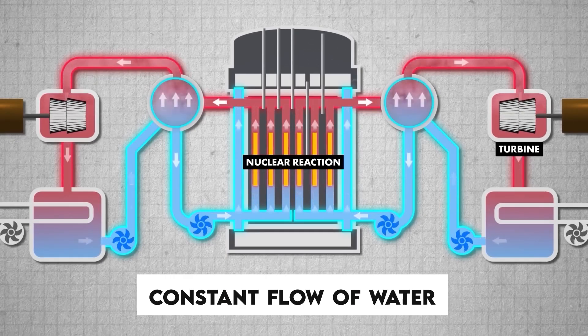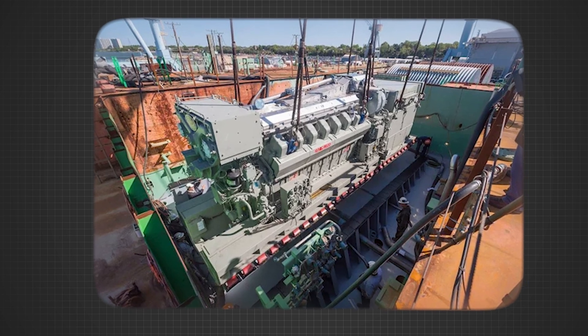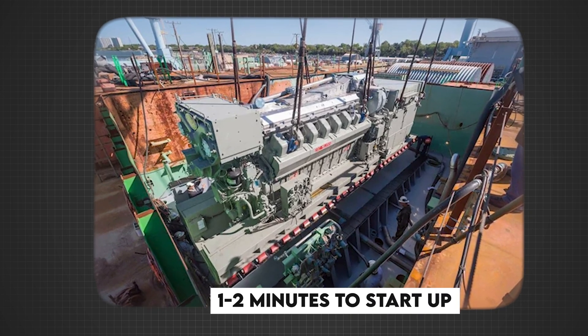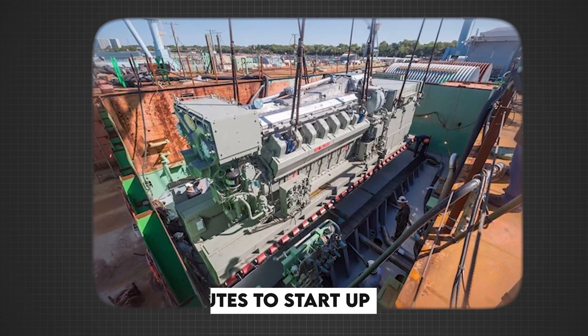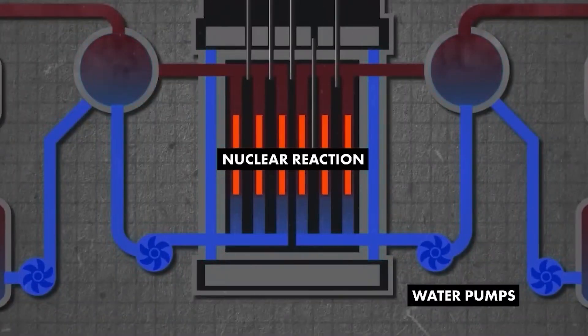To ensure the continuous flow of water, even during a power outage, the plant was equipped with backup diesel generators. However, these generators required one to two minutes to start up, creating a gap during which another power source was necessary to keep the water pumps running. The engineers believed the turbines could fill this gap, using residual steam to generate electricity for a short time even after a reactor shutdown.